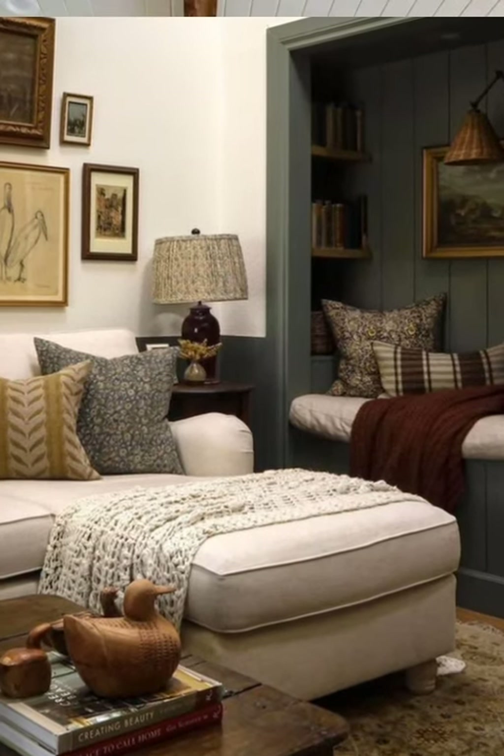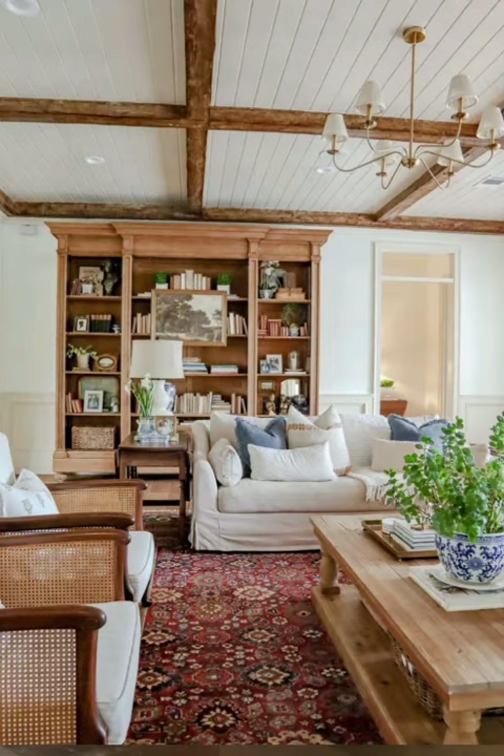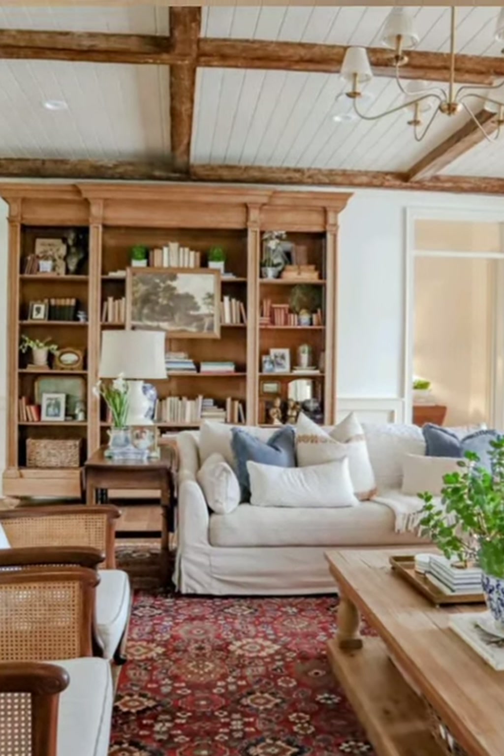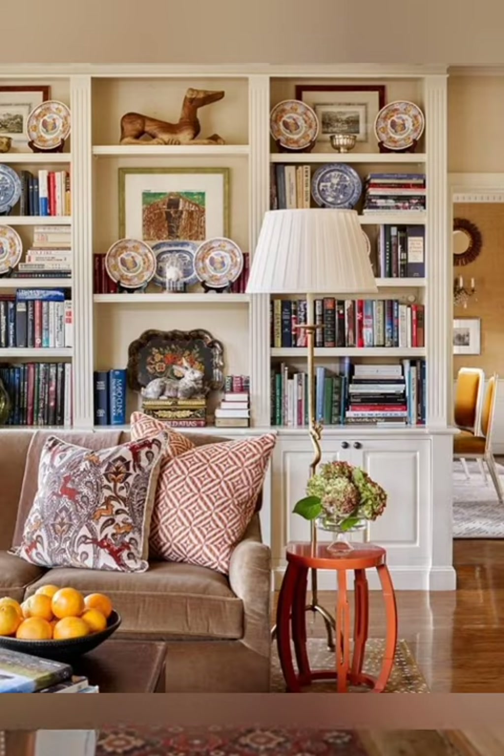Number two: Soft Furnishings. Opt for soft, comfortable furnishings like plush sofas, overstuffed armchairs, and cozy throw blankets. Use natural fabrics like cotton, linen, and wool for a relaxed feel.